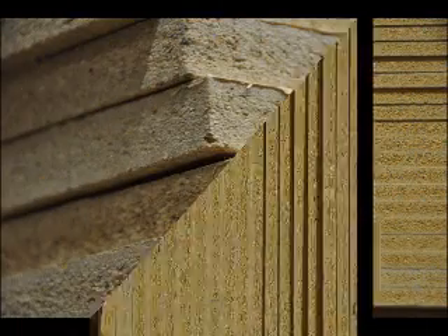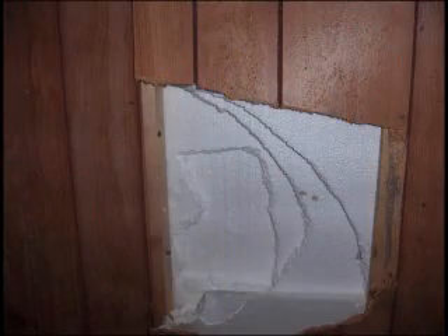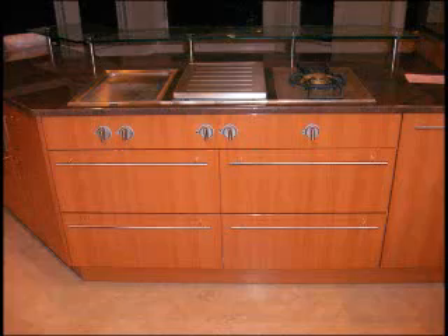The mold people call these engineered products mold food. The building science professionals call these engineered wood products "was wood." We make our furniture, bathroom vanities, and kitchen cabinets all out of this was wood product.